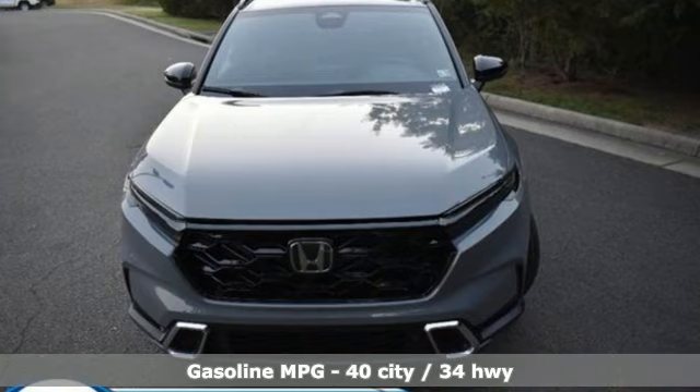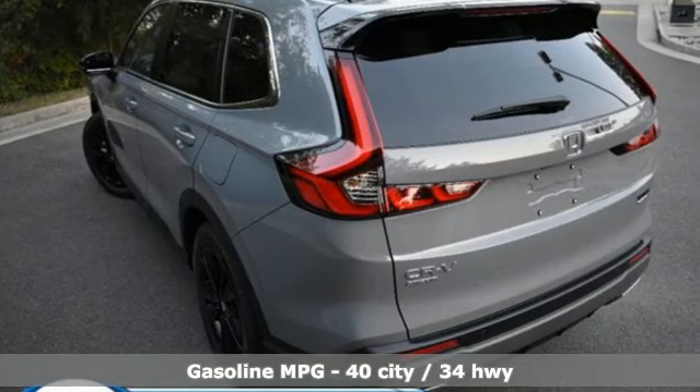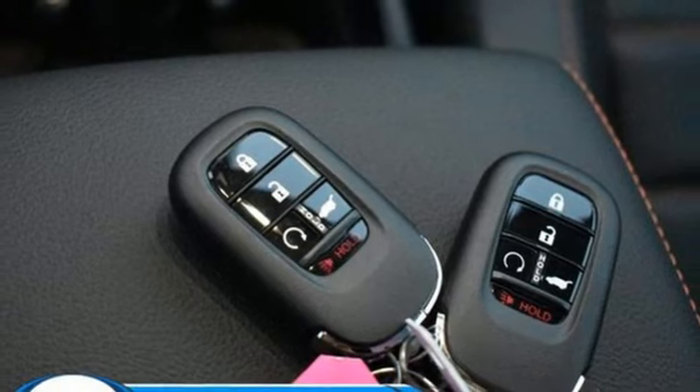It boasts an impressive list of features like these: inline 4-cylinder engine, front heated leather bucket seats, integrated navigation system with voice activation, steering assist cruise control, and dual zone climate control.